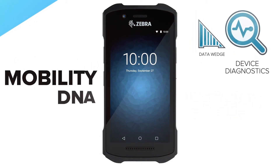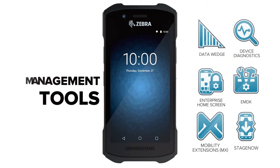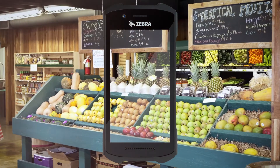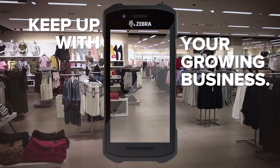Pre-loaded with MobilityDNA, Zebra's industry-leading software ecosystem of development and management tools, your employees will be able to keep up with the demands of the marketplace. Our new bundled approach provides the flexibility and variability to expand the capabilities of your Android software so it can keep up with your growing business.